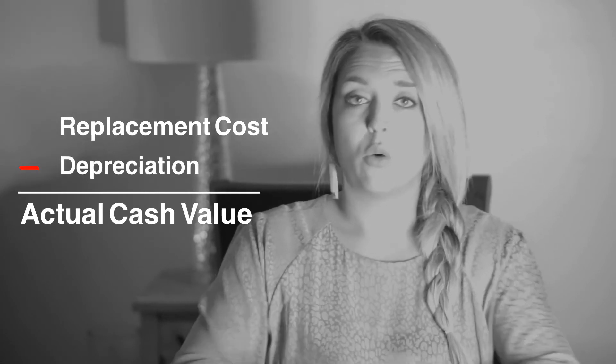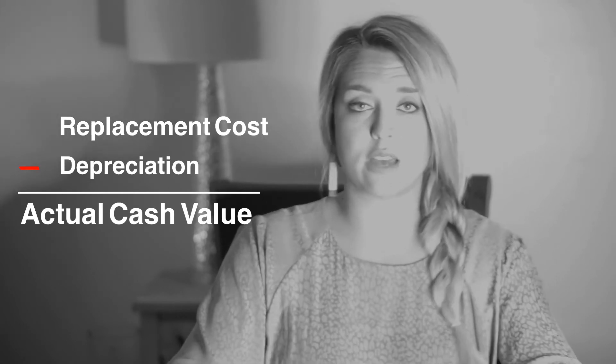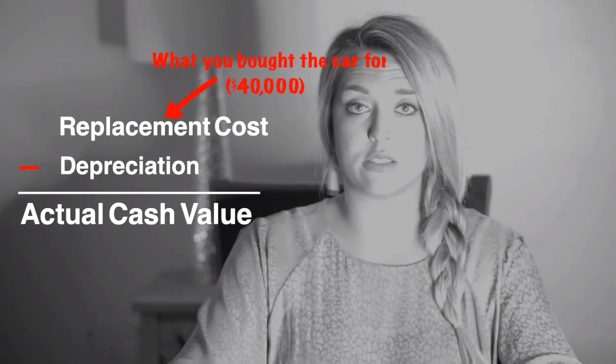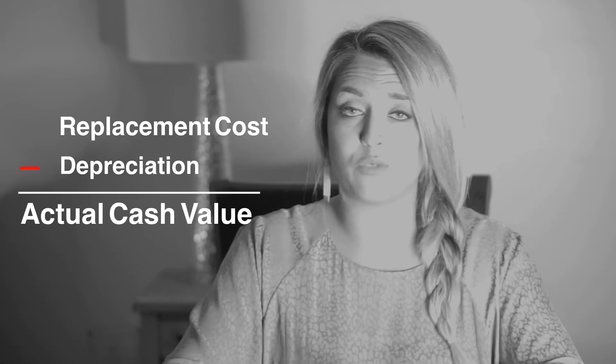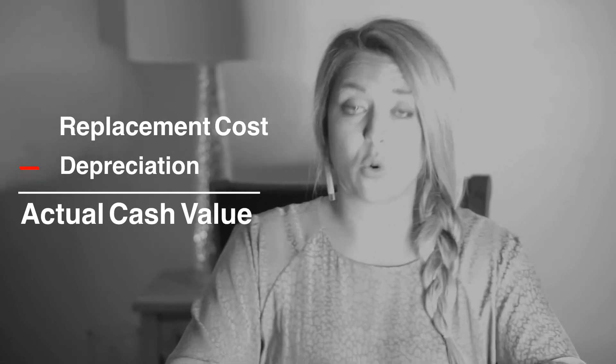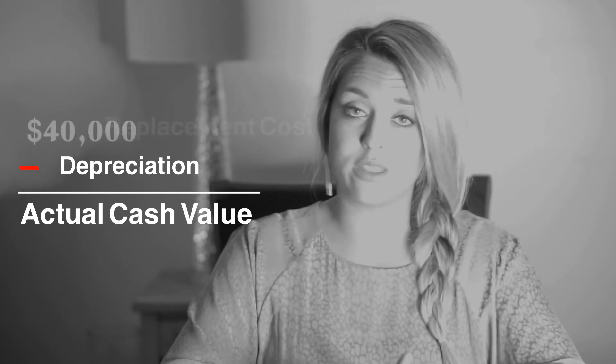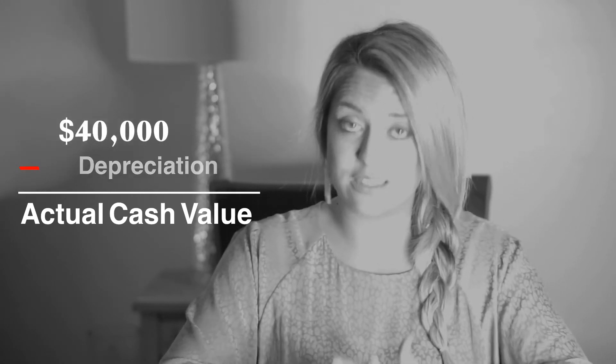So why is this important? Let's take an example. If you buy a car for $40,000 and you drive it off the lot, it generally depreciates by about 20%. So if you take a loan out for $40,000 and you total it on your way home, that depreciation is $8,000, leaving you with $32,000.